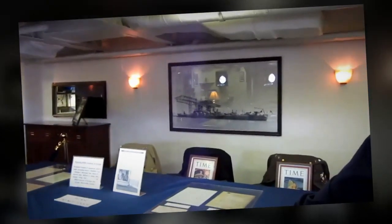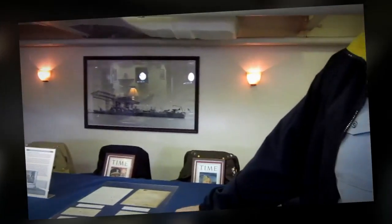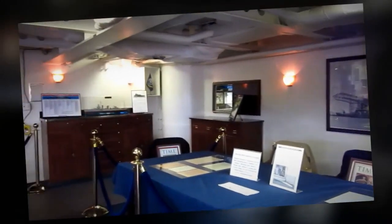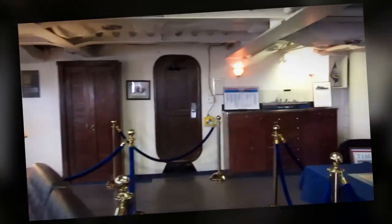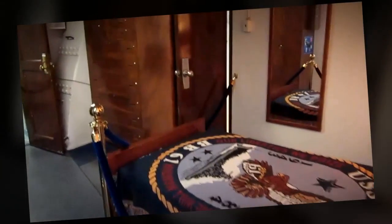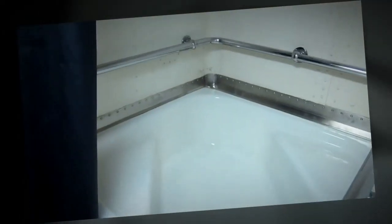Oh, wow. As you move on back you can see the state room and then the famous Roosevelt bathtub. Iowa was the only U.S. Navy ship to ever have a bathtub — they put it in for President Roosevelt, along with a couple of elevators. So this is the famous bathroom for President Roosevelt.